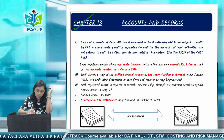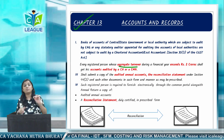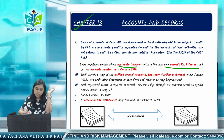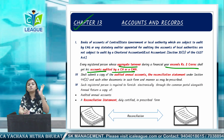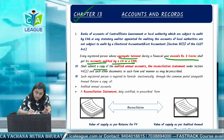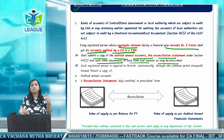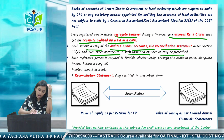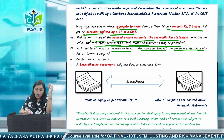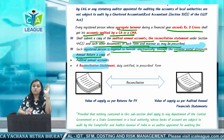Section 35 — accounts and records. Every registered person whose aggregate turnover exceeds two crores — the aggregate turnover definition is from the GST quick revision composition scheme chapter — shall get his accounts audited by a CA or CMA. He shall submit a copy of audited annual accounts, reconciliation statement, and such other documents in the prescribed form and manner. Such registered person is required to furnish these electronically through the common portal along with a copy of the annual return.